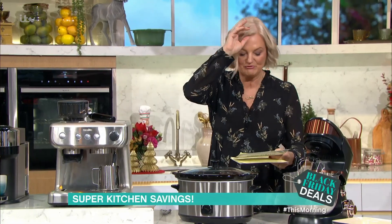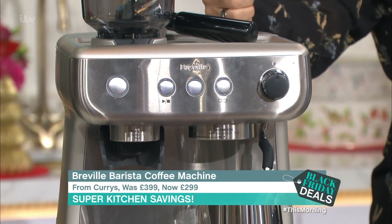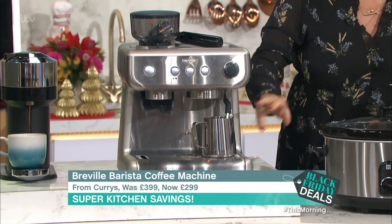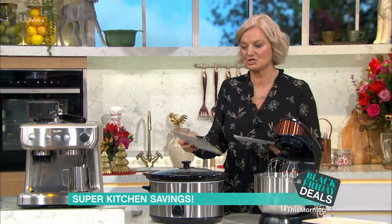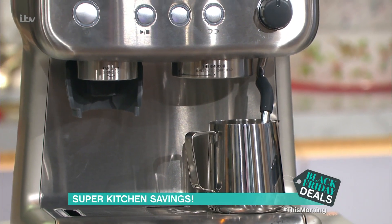This is the Breville Barista Max Coffee Machine from Curry's. It was £399, now £299 — look at the size of it, it's massive — saving of £100. This is good if you want that bean-to-cup experience. It does well in the reviews, makes a good cappuccino and a great espresso. Do your research. It's not as complicated as some, so that would suit me down to a tee.